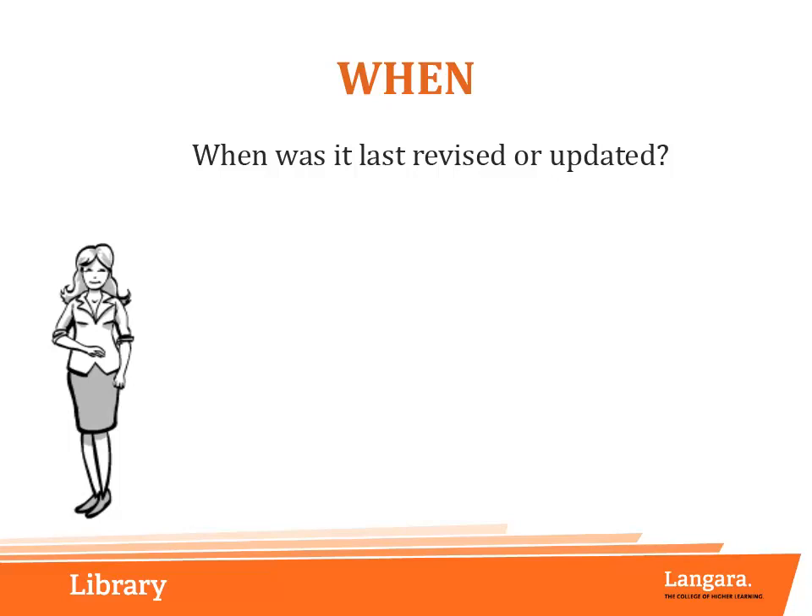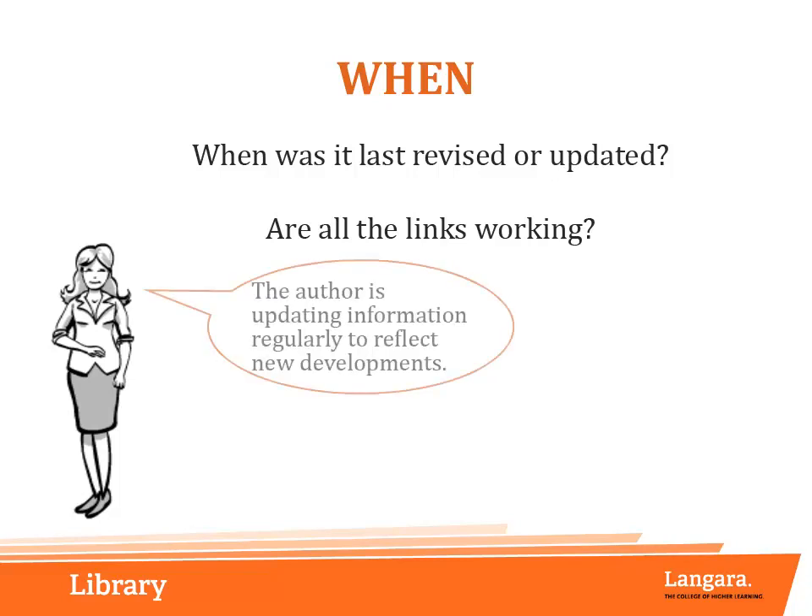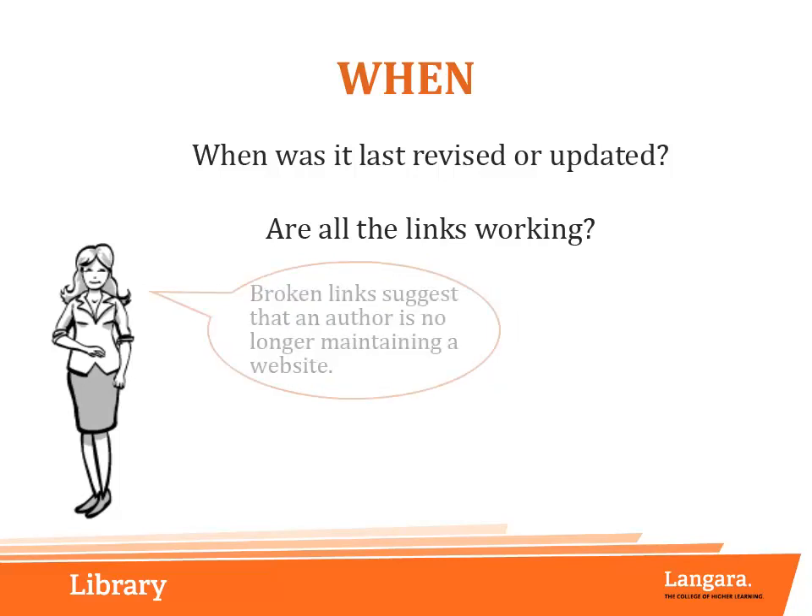You can also check to see if links on the page are still active, or if the sites they link to have been changed or removed. On the Internet, it's easy to publish information. Revisions let us know that the author is still updating information regularly to reflect new developments in the field. Broken links suggest that an author is no longer maintaining a website, and the information may no longer be up to date.